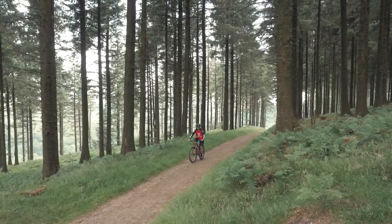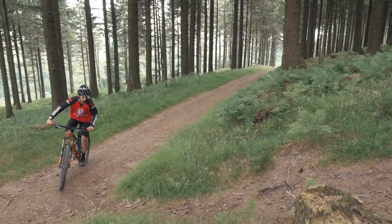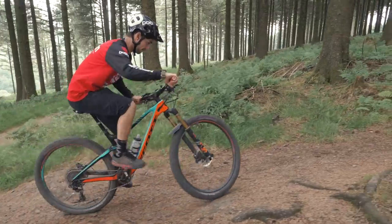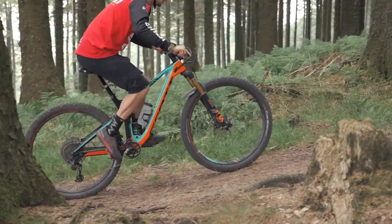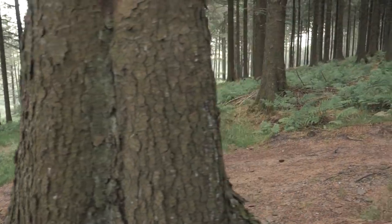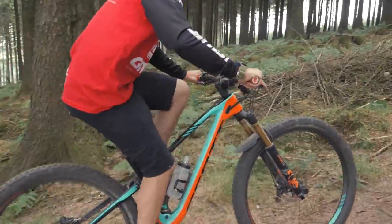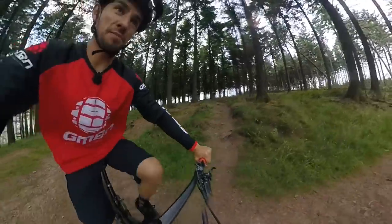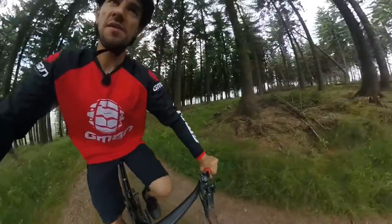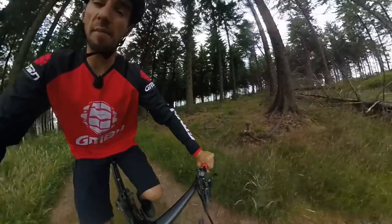On steep, smooth climbs, balancing the weight front to rear is going to be key. You need to keep some weight on that rear tire to keep it driving. If you let it go too far back, you're going to start wheeling. Speed's going to really help you get up these steep climbs and help you keep that grip on the rear tire. But once you commit, you've got to be sure that you'll be able to keep that effort up all the way to the top, otherwise you're going to run out of puff and have to stop.